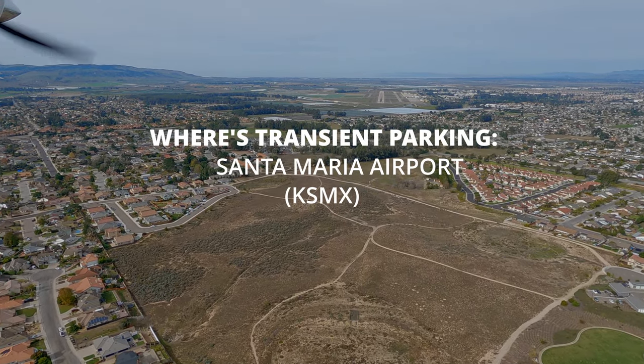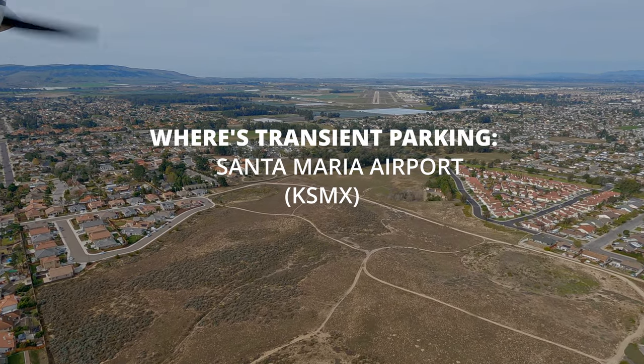Assistant 9014, you're number two, following the Cherokee, currently on a four-mile final flying about 2,000, reporting the site.